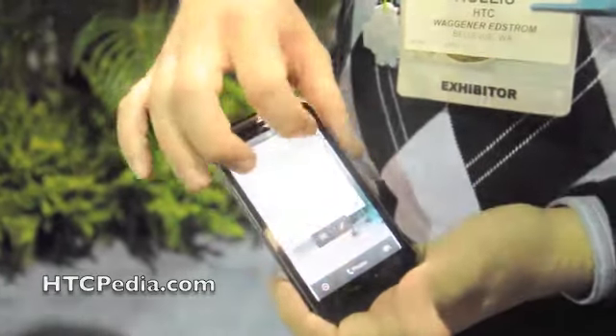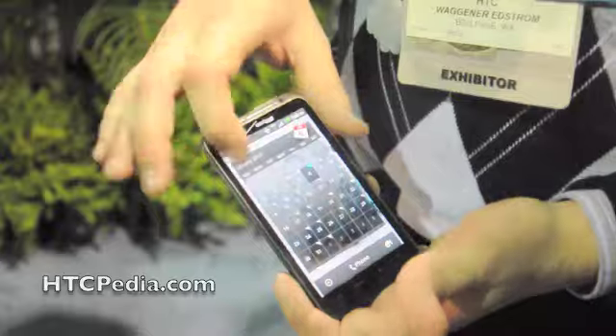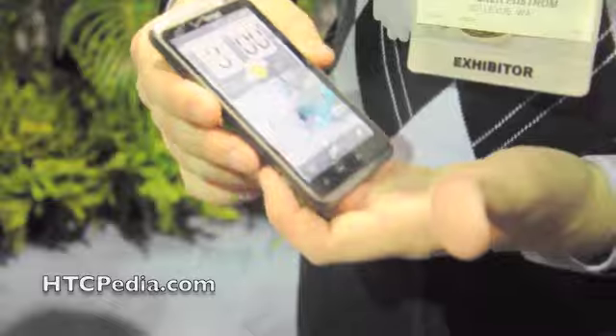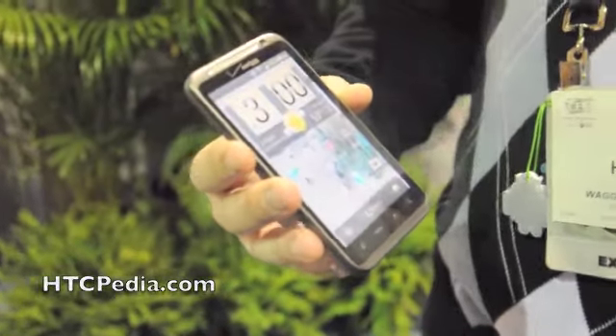It offers customization, multiple screens, and a great multimedia experience as well. Can you explain how do you compare 4G to 3G?